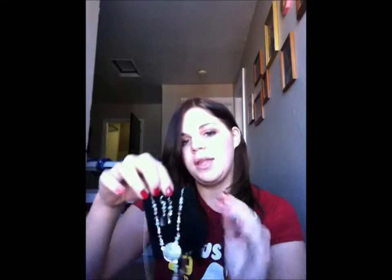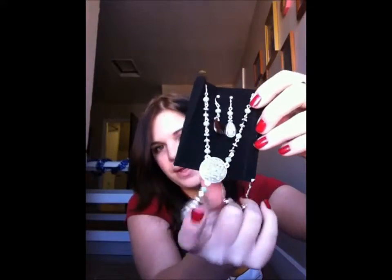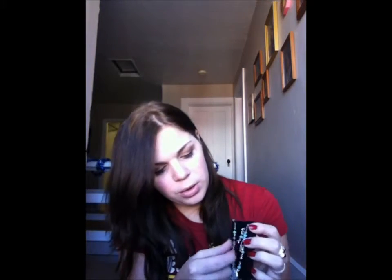My brother Harley got me this beautiful necklace and earring set. It's turquoise and it's gorgeous — I can't wait to wear this. The necklace is my favorite. The earrings are black with a small turquoise and silver embellishment.